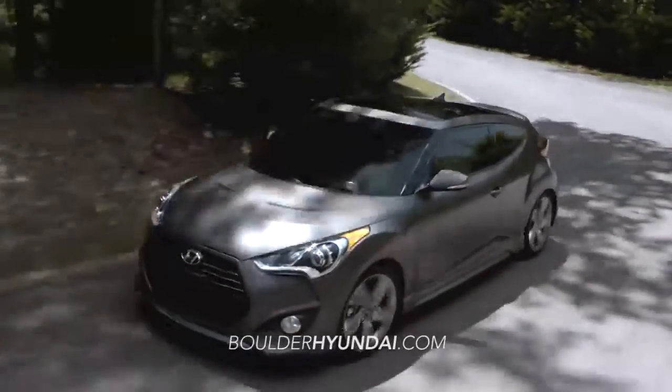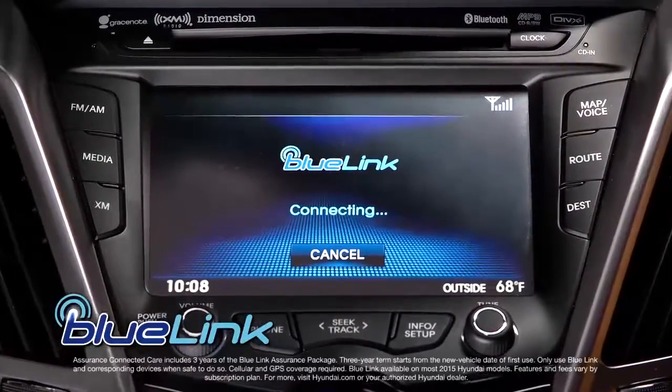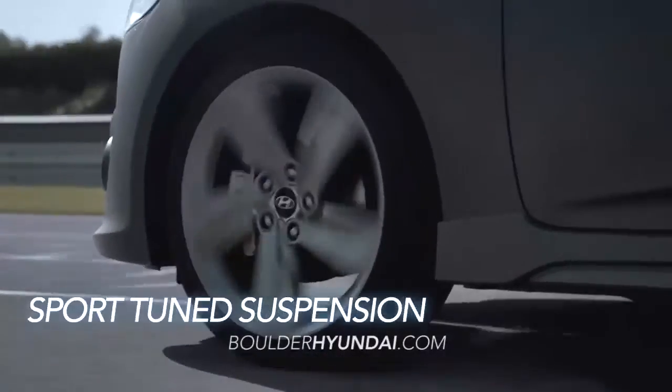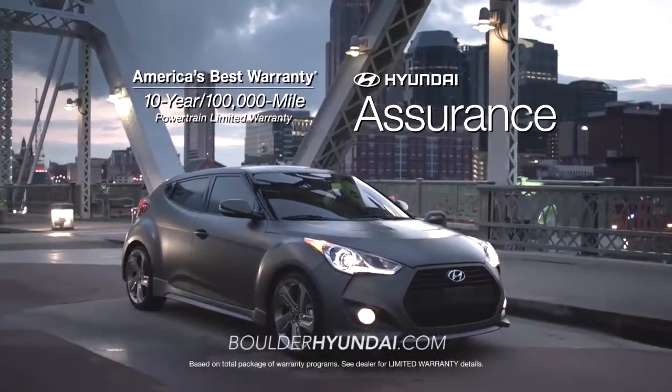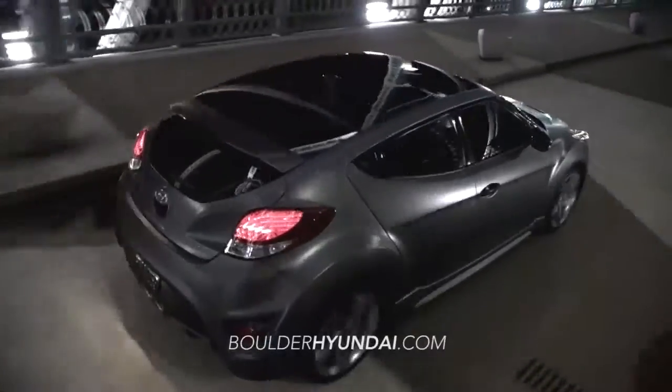There's certainly no shortage of wow on the Veloster, with its intelligent Blue Link system, seven-inch standard touchscreen display, sport-tuned suspension, and, of course, America's best 10-year, 100,000-mile warranty and Hyundai Assurance. Fun comes standard.